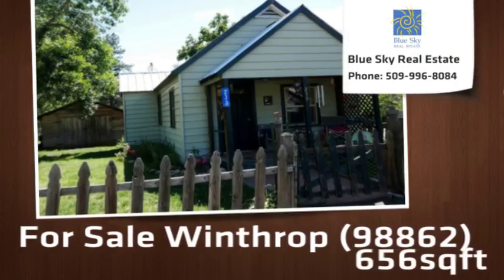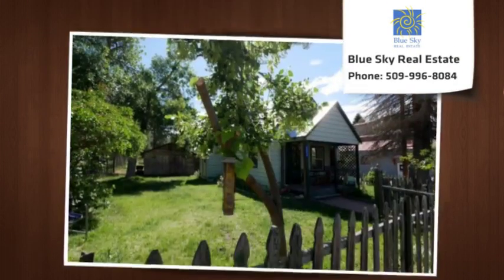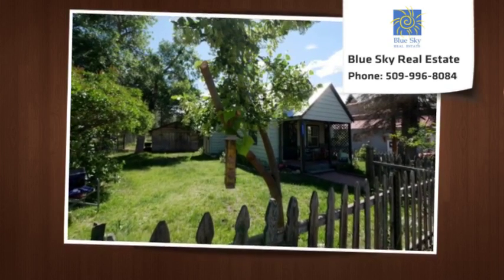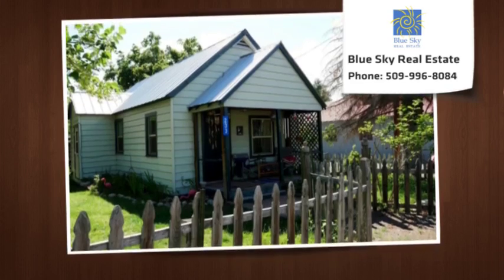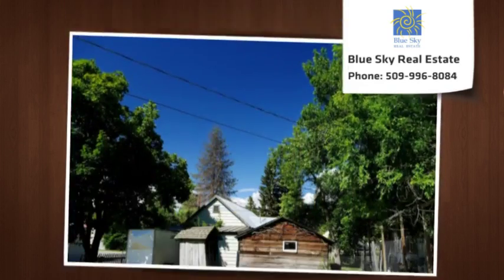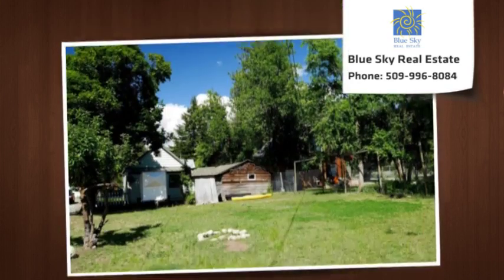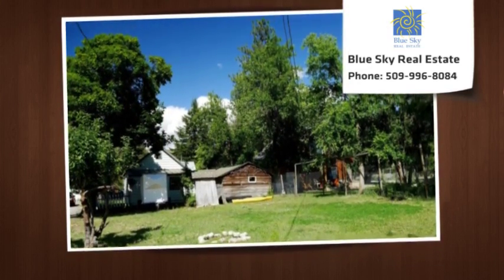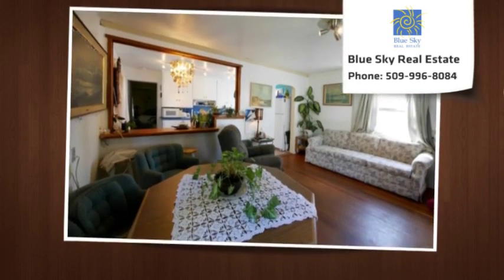Classic, well-maintained home on a large lot in Winthrop. Covered front porch and picket fence give it timeless appeal. Updated with new garage roof, easy-maintenance vinyl siding, vinyl-clad windows, bathroom interior track lighting, new exterior doors, and more. Large fenced backyard with plenty of space for home expansion, outbuildings, and garden. Perfect starter home.